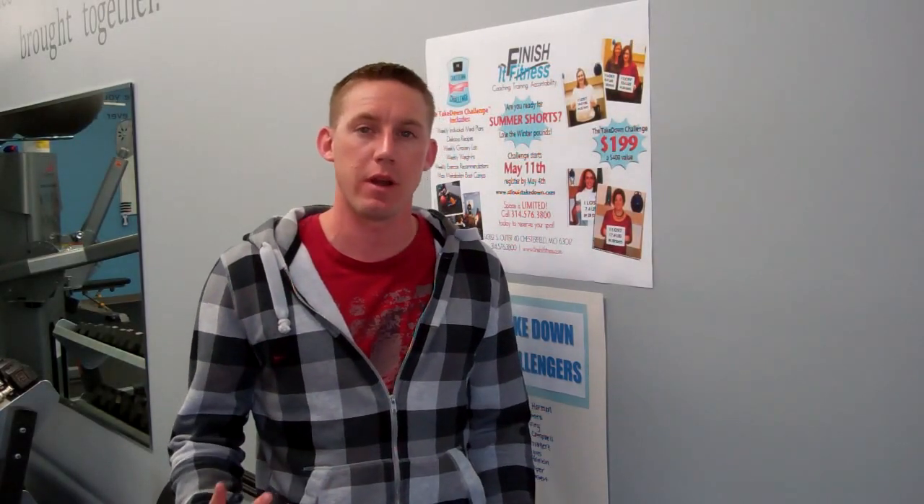Hey guys, I've been getting a lot of questions on the Takedown Challenge, so I just wanted real quick before I get out of town for the weekend to go down the River Relay — I'm going to get out the information so you know what the Takedown Challenge is all about and what to expect along the way.